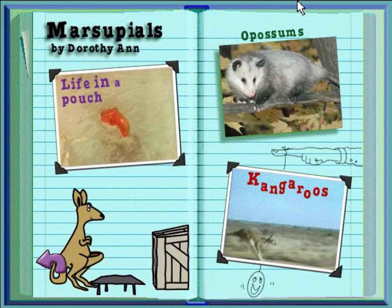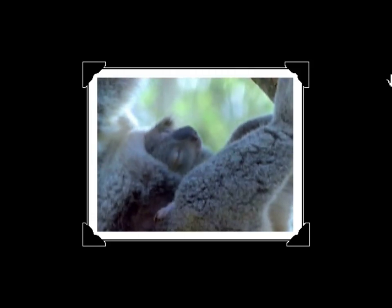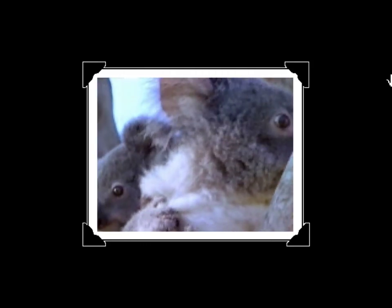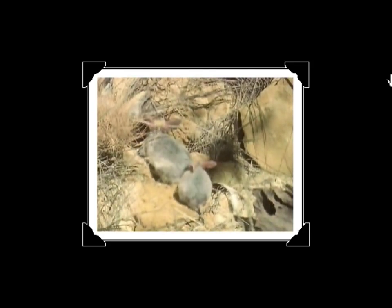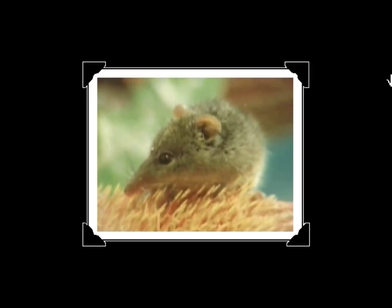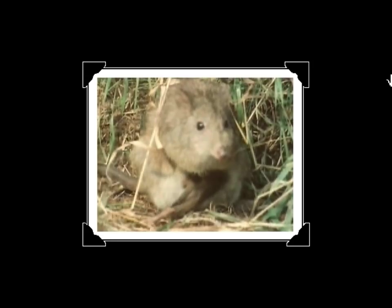Marsupials by Dorothy Ann. Click on a picture if you want to hear my report. Life in a pouch. Believe it or not, this is a baby kangaroo. It was just born and it's crawling up to its mother's pouch, where it will nurse and grow. Animals that have pouches are called marsupials. Koalas are also marsupials, as are bandicoots, honey possums, and the tree kangaroo. Most marsupials call Australia home, including this cute potoroo.